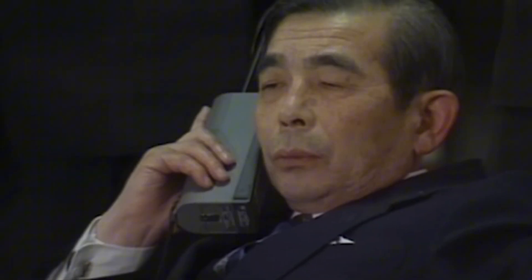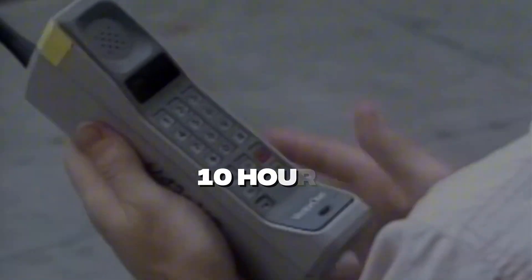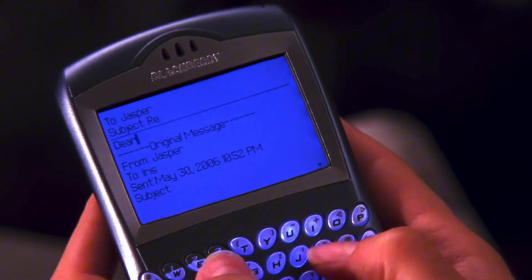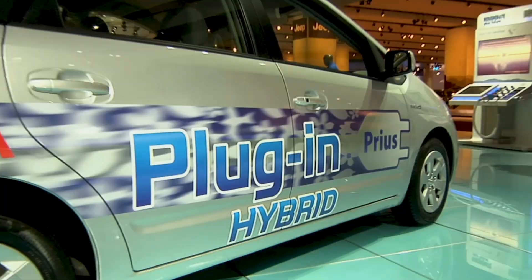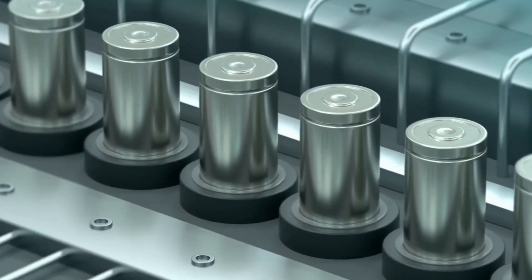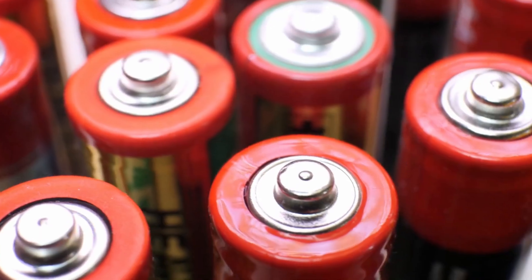In the 1980s, the first commercial mobile phone appeared on the market. It charged for 10 hours to handle half an hour of conversation. It was impractical, but it showed the way. It was clear to everyone that whoever came up with a better battery would spark a true technological revolution. A significant breakthrough for battery production came later in the 1980s, when lithium-ion technology began to come to the forefront.